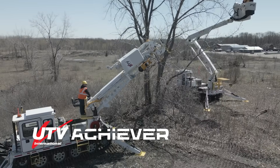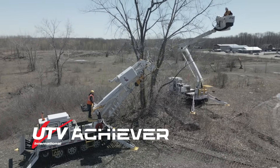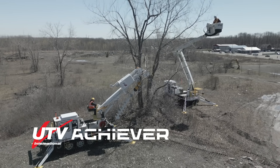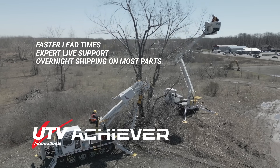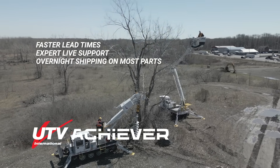Since 1995, UTB International has built a range of tracked vehicles for electric utility, construction, mining, fire and disaster response, and more. With industry-leading lead times, we have expert live support for maintenance and troubleshooting. We offer overnight and express shipping for most parts.